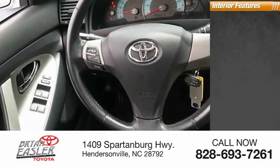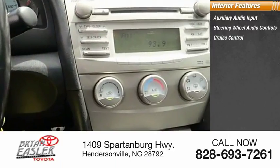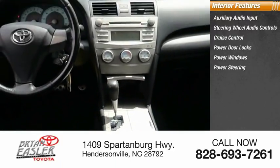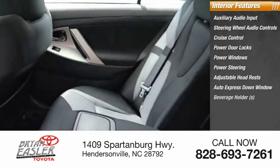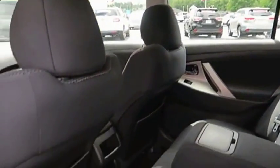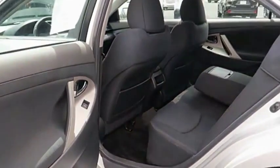Inside you'll find auxiliary audio input, steering wheel audio controls, cruise control, power door locks, power windows, power steering, adjustable headrests, auto express down window, beverage holders, and reclining seats. This vehicle offers reliability and good looks at a great price. So come in and take a test drive today.